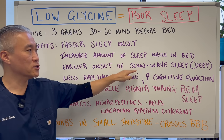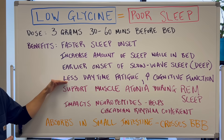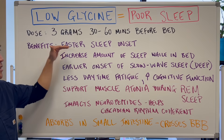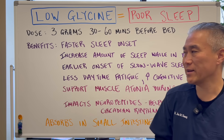Earlier onset of slow-wave sleep — basically, deeper sleep, and the onset is quicker. Less daytime fatigue and increased cognitive function. Obviously, if you're getting better sleep, you're going to have better energy during the day, as well as better focus and cognition.